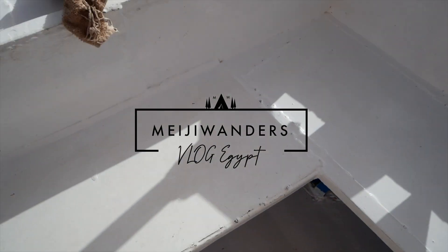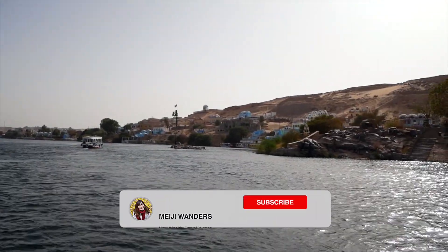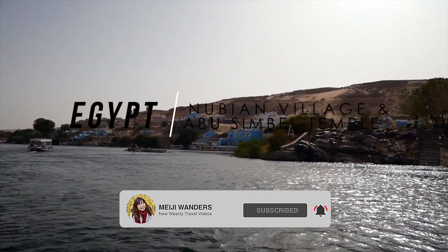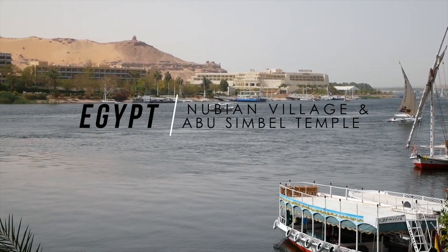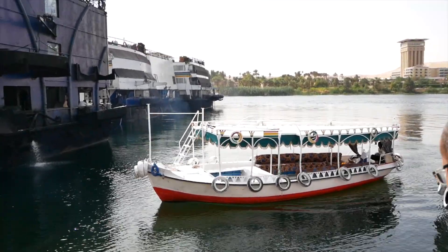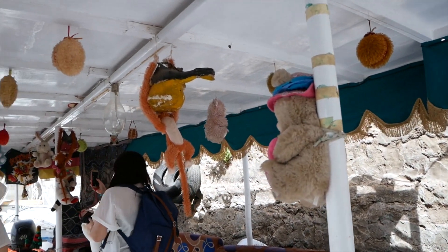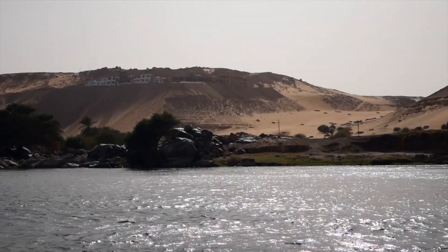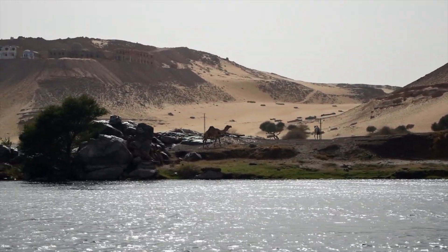Hi guys, welcome back to Mejiwondo's channel. You are watching episode 6 of my journey in Egypt. You can find the previous videos on my channel and don't forget to subscribe so you won't miss out the next one. We have just arrived in the city in Upper Egypt called Aswan. The video today will show you the extra two excursions you can do other than the ones included in the luxury Nile cruise package. I highly recommend you to do these too — the visits to the beautiful Nubian village and the grand temples of Abu Simbel.